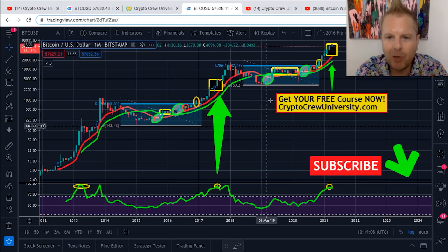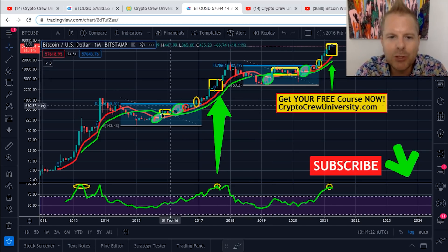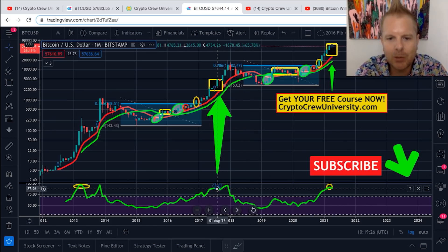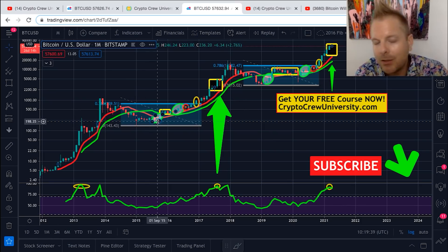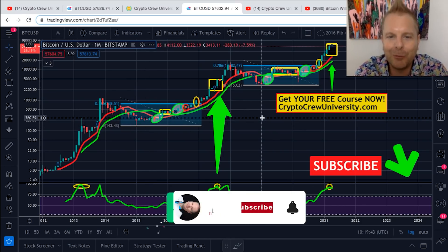This is a chart we've been following since Bitcoin was at about $5,500 back in 2019 — almost a couple of years ago. We've been following this for a couple of years, and look at what's happened. We'll do a quick summary. This is really fascinating — if you've been following our channel for a while, this chart looks very familiar.